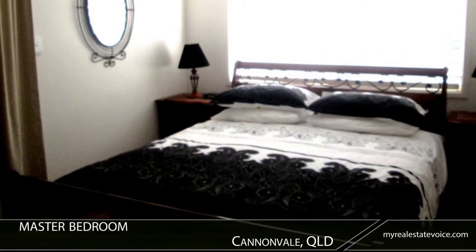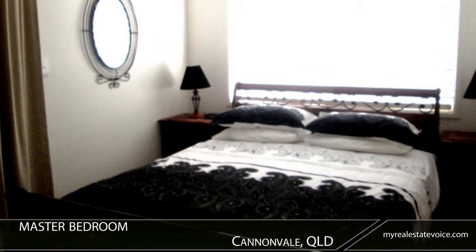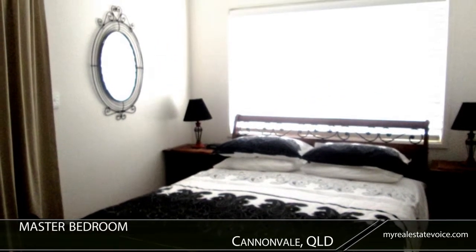The master bedroom enjoys access to an ensuite. There's also a second bathroom with a bath, shower and vanity.